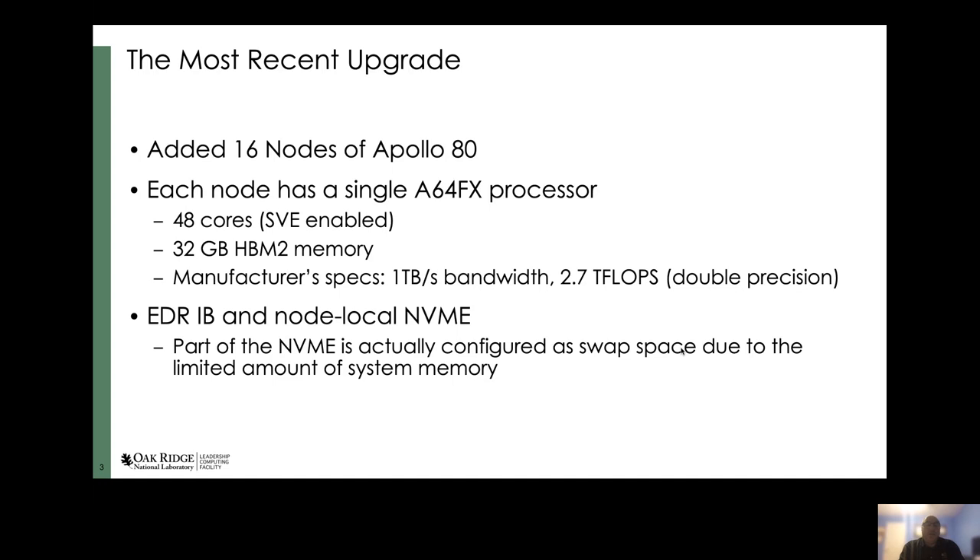According to Fujitsu, this processor is capable of a terabyte per second of main memory bandwidth and 2.7 teraflops double precision floating point. Besides the processors, the nodes also have EDR InfiniBand and onboard NVMe devices. We actually configured some of the NVMe as swap space to compensate for the limited amount of system memory, and I will talk about that shortly.